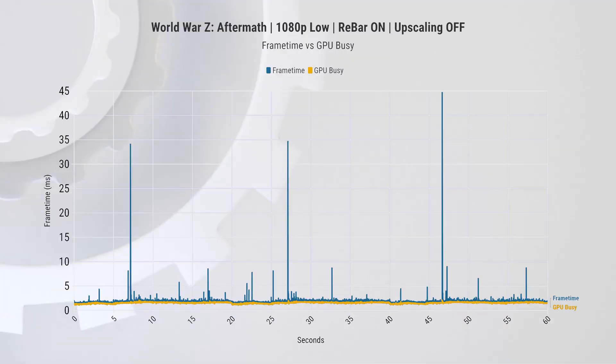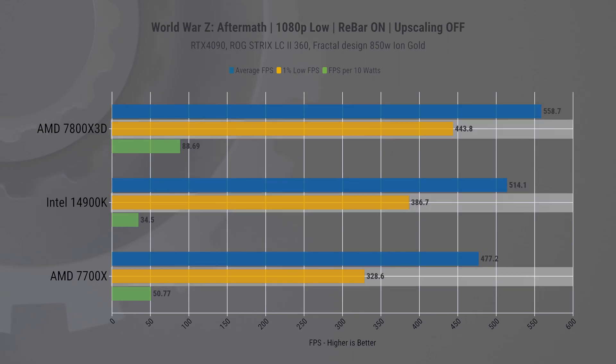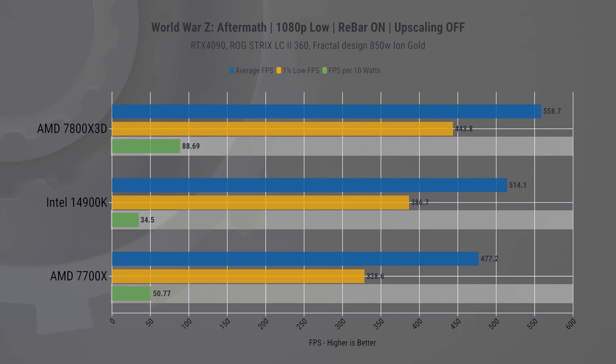To keep things brisk, let's jump to our final game, World War Z, which is really easy to run. Looking at GPU Busy it's again very close to full GPU utilization. The graph showcases the dynamics with the AMD 7800X 3D leading — we see about 7 to 8% improvement between CPUs on average FPS and about 15 to 17% on 1% lows, and the power efficiency ratios remain consistent with earlier observations.